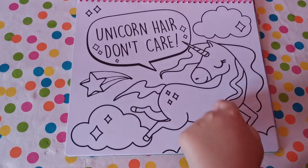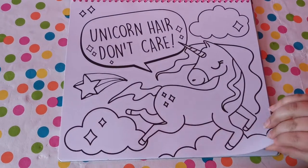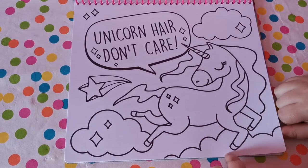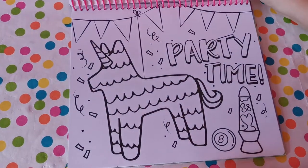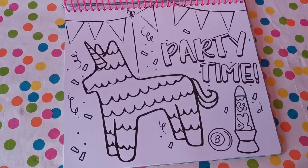'Unicorn hair don't care!' Oh my gosh! I hope she doesn't fall. Wait, is she on a rainbow? Is she on a cloud? No, she's nowhere. That is nice now!